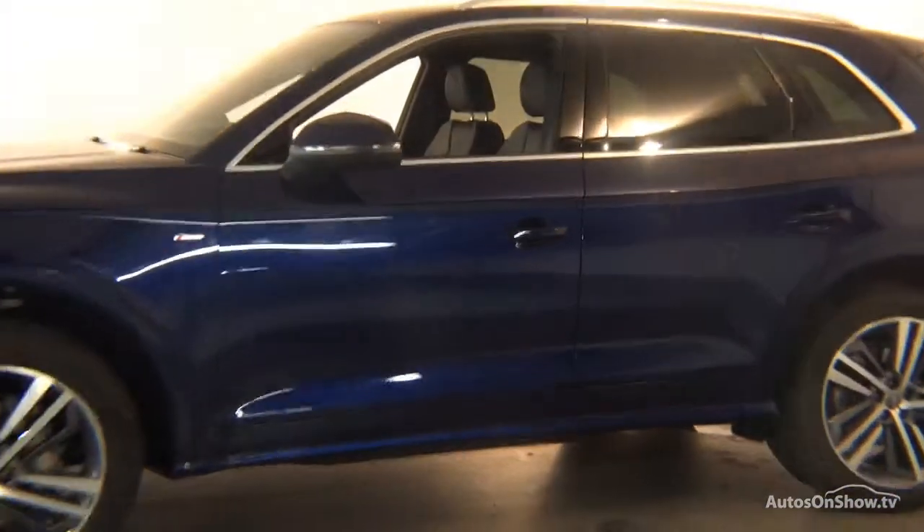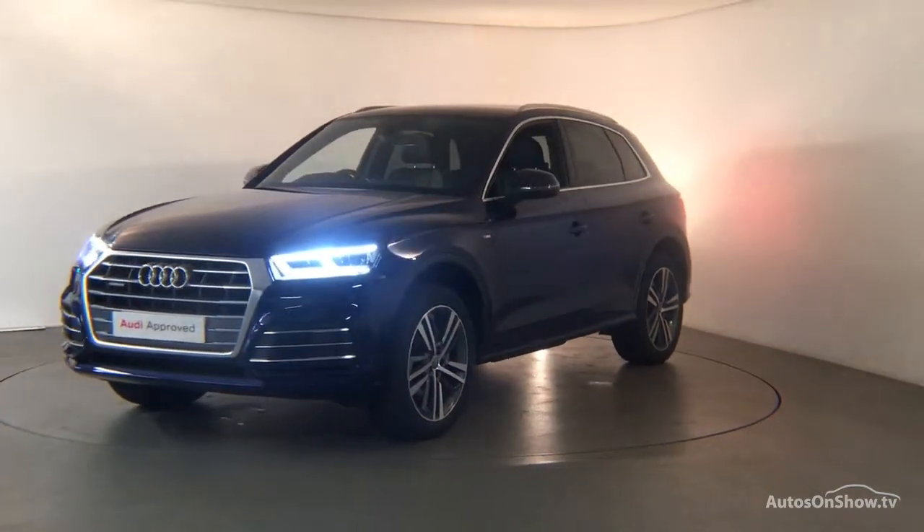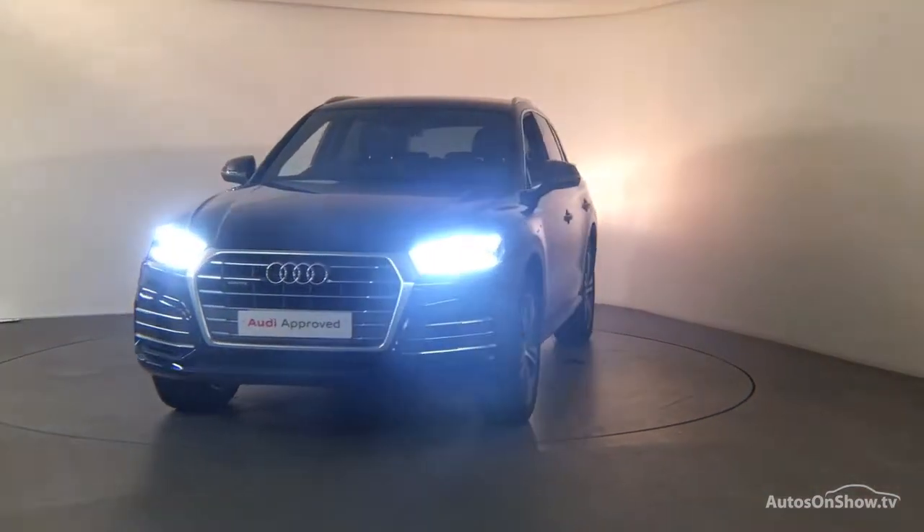Financing options are tailored to suit every individual, all ensuring there are no distractions from the thrill of driving your new purchase.